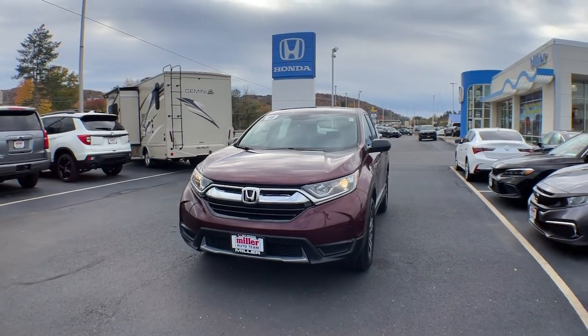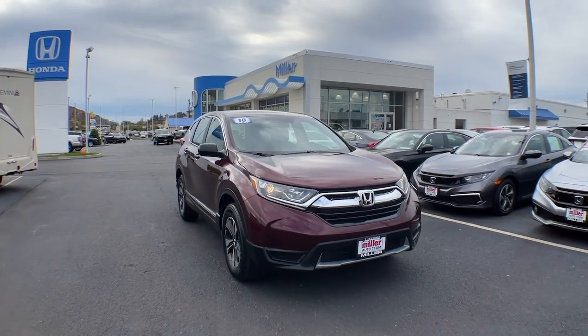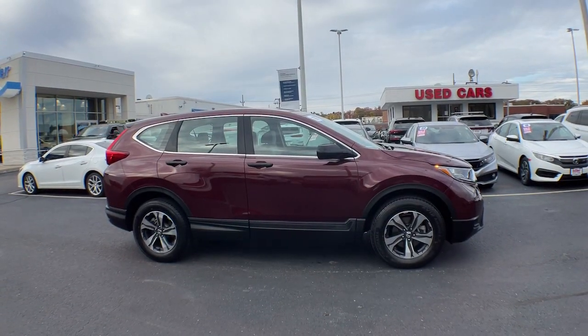Look no further than the 2018 Honda CR-V. With less than 15,000 miles on the odometer, this vehicle provides excellent value.